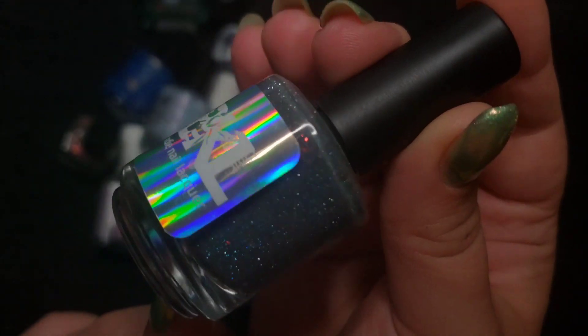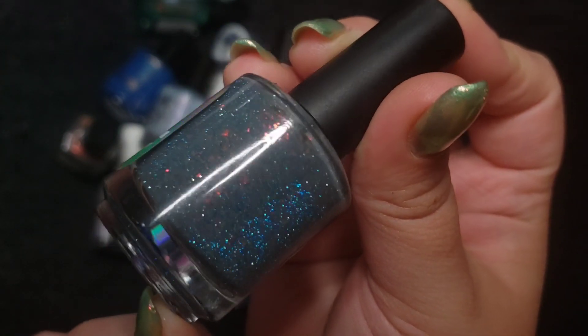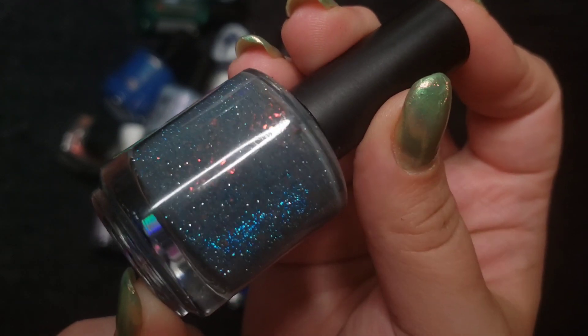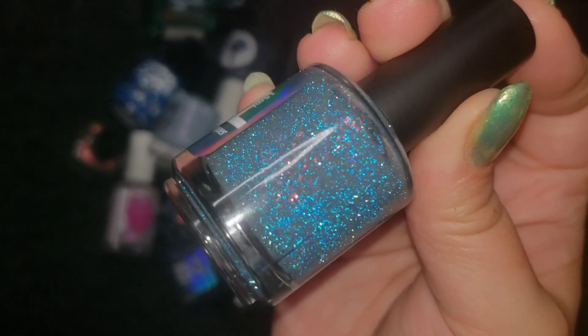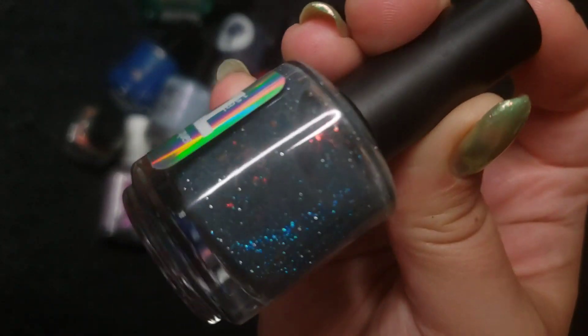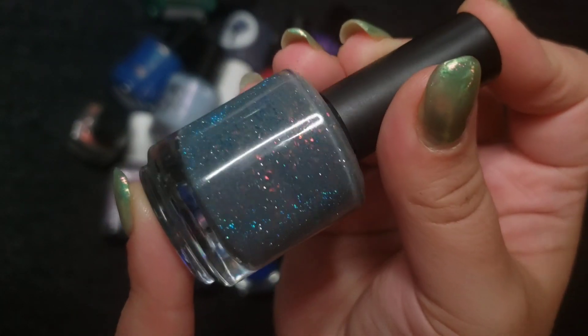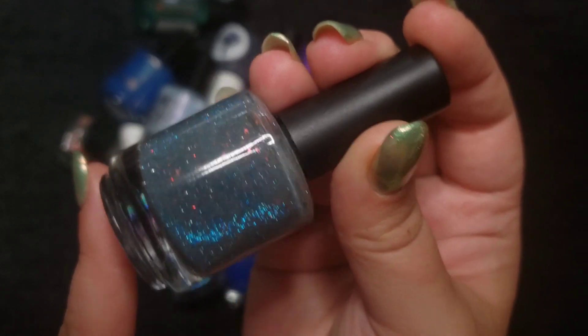The next one is a Bee's Knees Lacquer — a gorgeous polish. There are some fiery flakies in there as well as a blue reflective glitter, and the fiery flakies complement that so well. I really love it in this steel blue type of base. This one is called You're Creeping Me Out. Really cute.